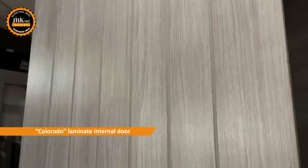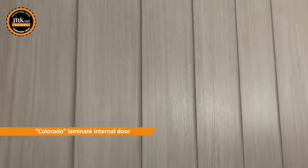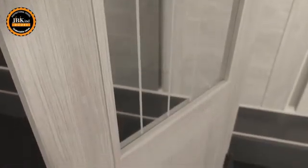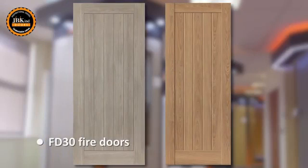The grey timber effect finish of our Colorado door is perfect for modern home interiors and will certainly give that wow factor. The Glaze Partner has a very attractive clear glass panel, enhanced with etched lines. FD35 doors are also available for the two solid designs.